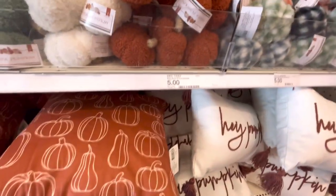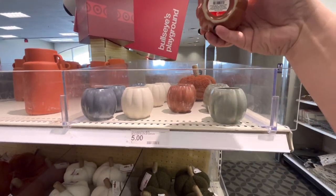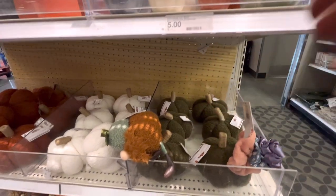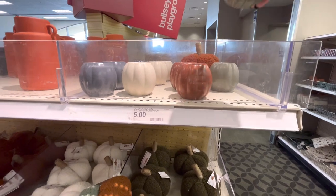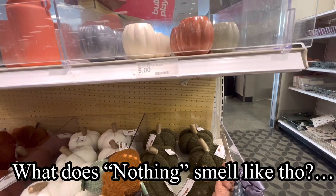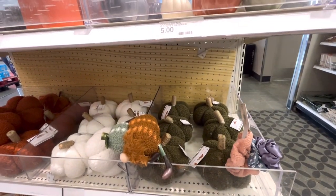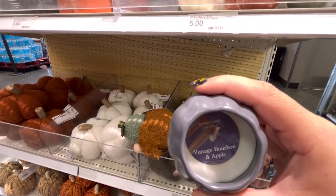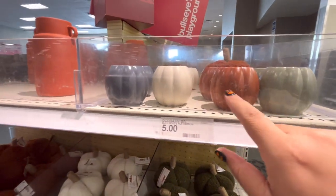And more pillows. Over here they have these for three dollars — all their candles. Let's see: brown sugar pumpkin, yum, oh that smells good! Then they have the green one, it's balsam and palo santo — kind of smells like nothing. Then they have this golden hour — not a lot of scent either. And then vintage bourbon and apple — this one smells good. My fave is that one.